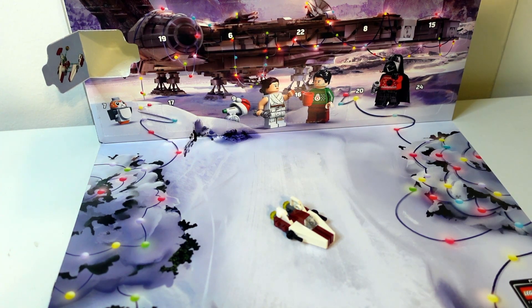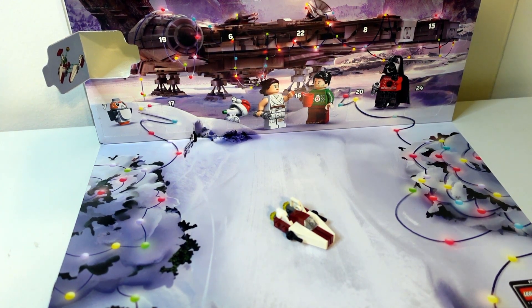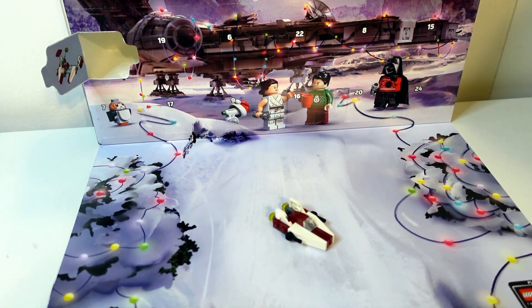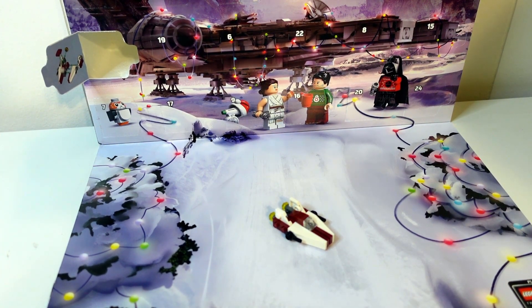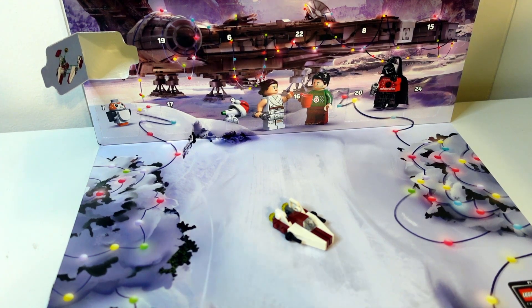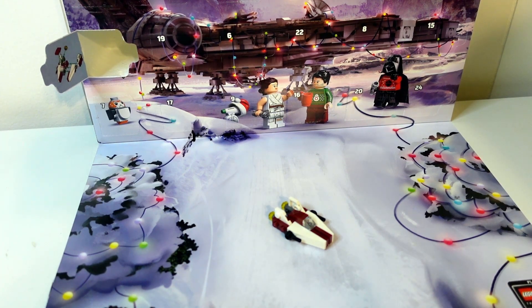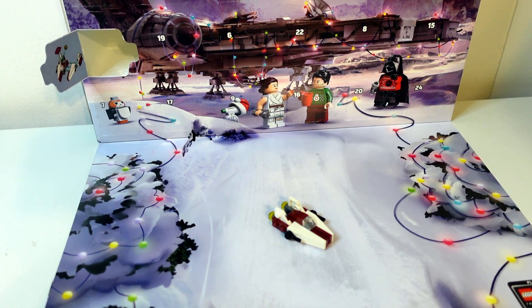Day one, yay! Just like the city sets, I love these. These are so awesome, they're fun — 23 more days of this. You can't go wrong, you're gonna get some cool stuff. This may not be the best one ever, but there will be some cool stuff in here. Make sure you join us back the next 23 days while we open both advent calendars. If you didn't check out the city one from last year, go check that video out. We look forward to seeing you the rest of the month. Bye guys!